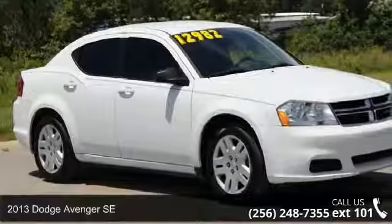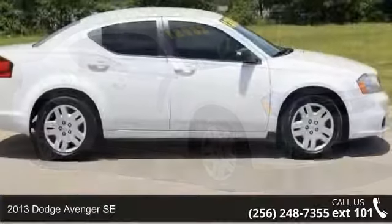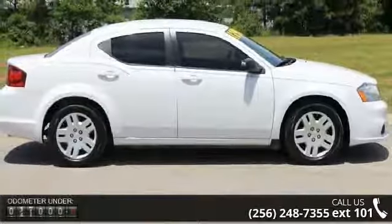Arrive in style with this 2013 Dodge Avenger SE. If you are looking for a first-rate auto, this one could be yours today.